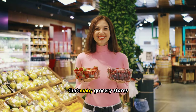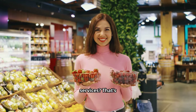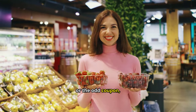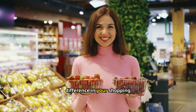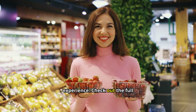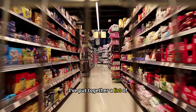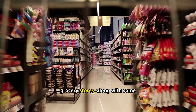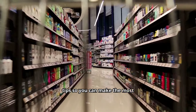Did you know that many grocery stores offer a variety of free items and services? These aren't just little samples or the odd coupon — we're talking about services and items that can really make a difference in your shopping experience. I've put together a list of 17 items and services you can get for free at various grocery stores, along with some personal experiences and tips so you can make the most out of these offerings.